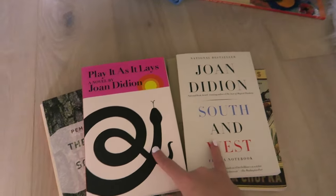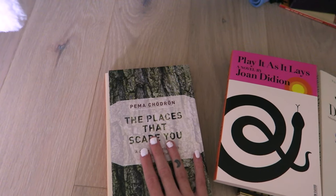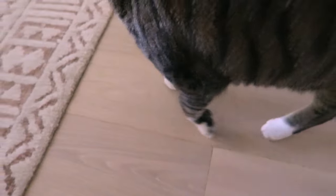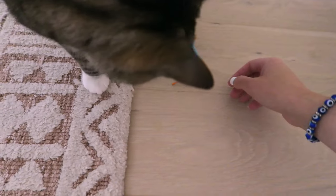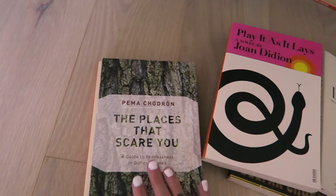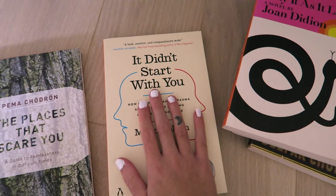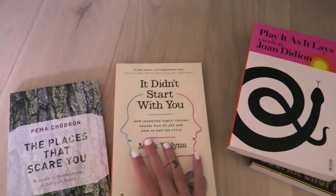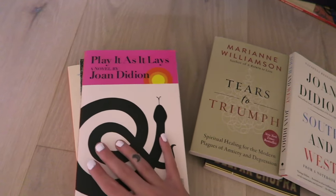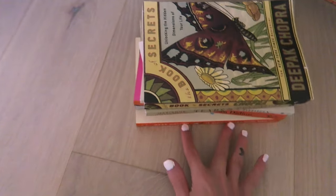These were the last two books by Joan Didion that I hadn't owned when she passed away, so I immediately picked them up and do want to read them. The Places That Scare You — I read When Things Fall Apart and this is kind of like another self-help book, very spiritual. I love it. I've wanted to read It Didn't Start with You for so long. I feel like in winter I tend to read more textbook-heavy self-improvement books, so maybe I'll get to them this winter.